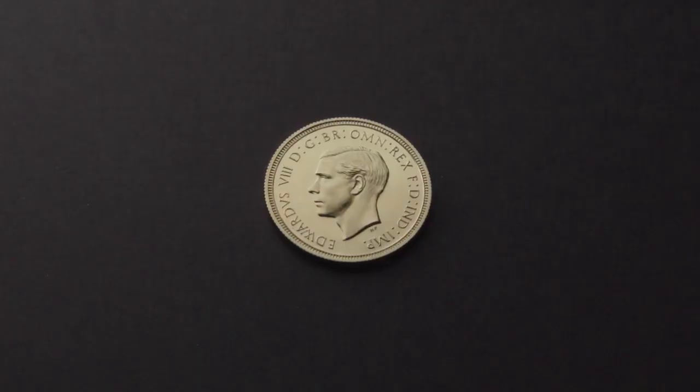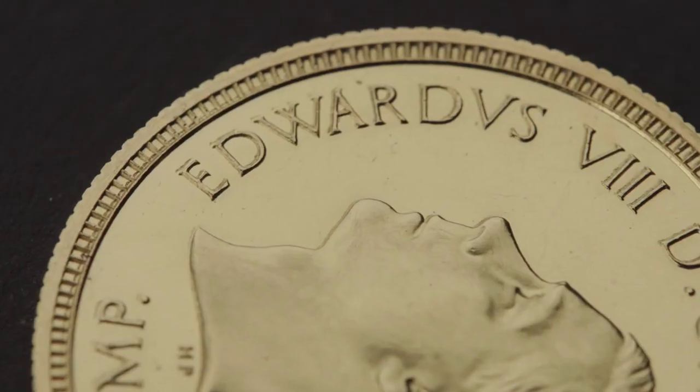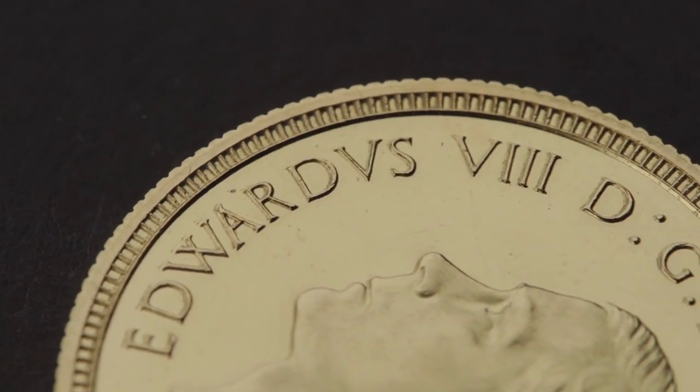The coinage of Edward the Eighth is special because it is the coinage that never was — certainly how it was referred to at the time. The time that Edward the Eighth was on the throne, between January to December, was just about the right sort of time for us to get new reverse designs done and new obverse designs done. We were just about ready to get going into mass production when he abdicates in December 1936.